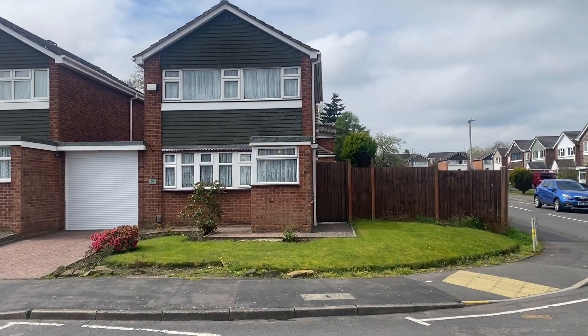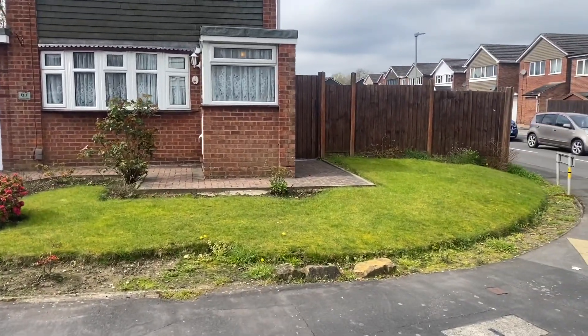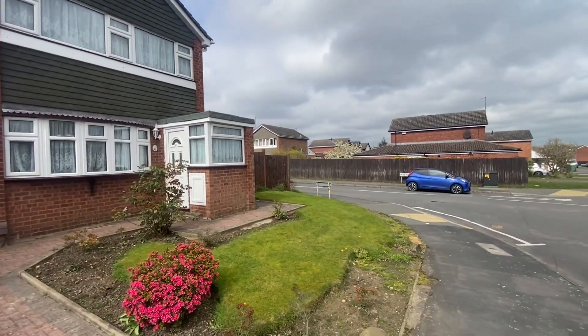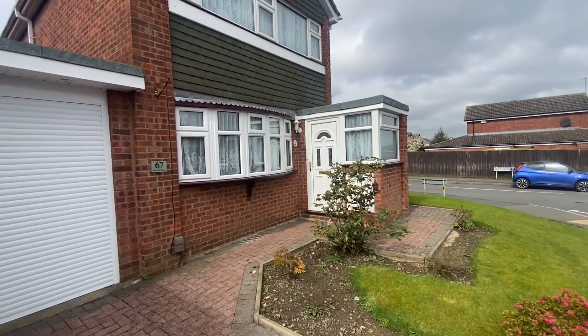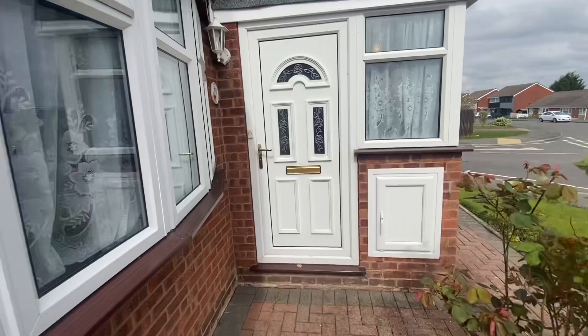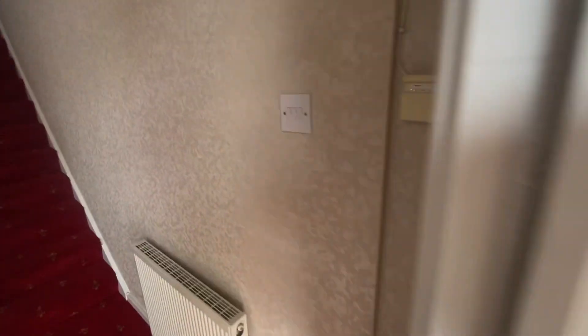It's a three-bedroomed linked detached house, situated on a corner plot on the corner of Skye Close just there. There's a block-paved driveway for one car, a nice big garage, and good frontage. You can see over the other side that one's been extended, and there's another one behind that's also been done, so lots of scope and lots of potential for extensions and add-ons, obviously subject to permissions and consent.